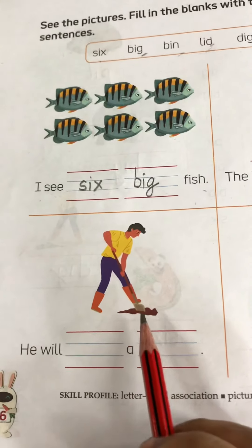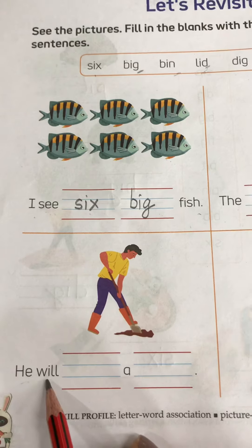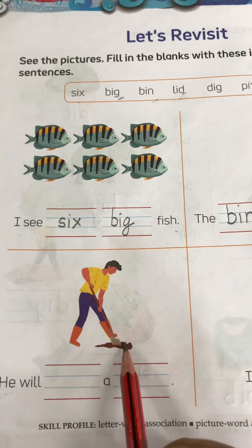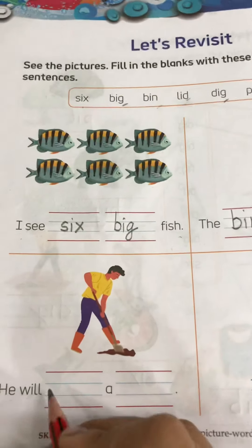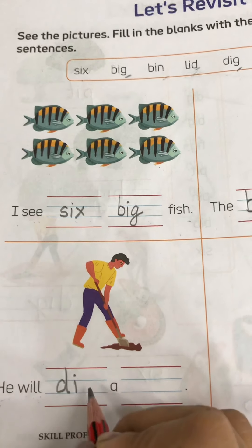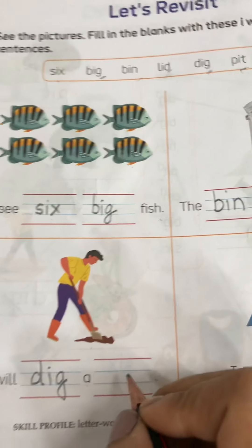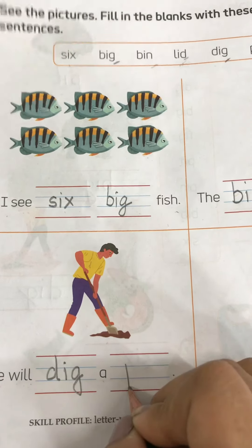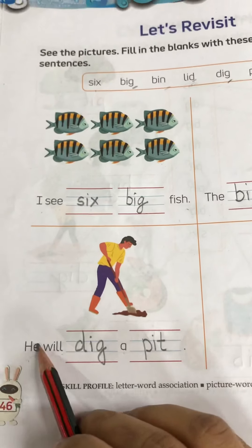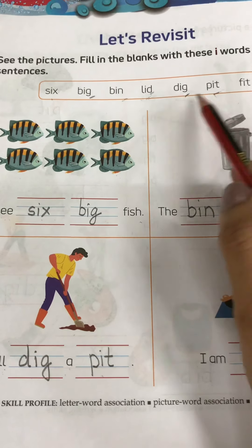Now move on to next. Next is H-E, he. W-I-L-L, will. So he will — this is dig. Pick the spelling: dig. So he will dig a pit. What is he doing? He is digging a pit. So he will dig a pit. The spellings of dig and pit are there in the help box.